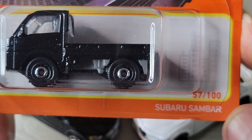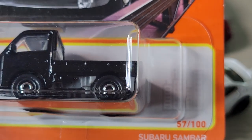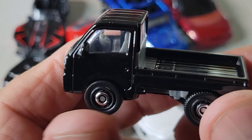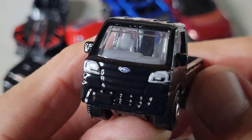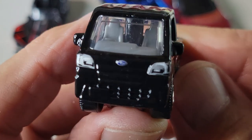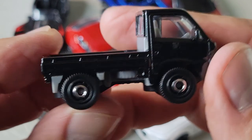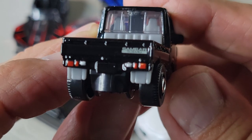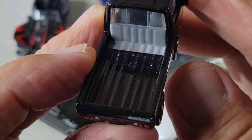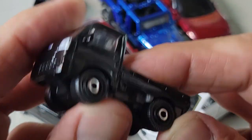Up next will be the Subaru Sandbar — this one's in black. Card art, number 57 out of 100. Here's the Sandbar — right hand drive. Front headlights, Subaru badge. Nothing on the side, back looks cool, nothing in the bed. That's the Sandbar.